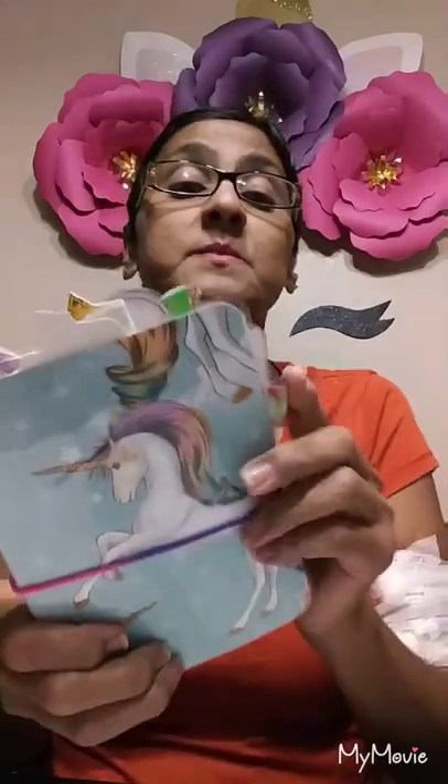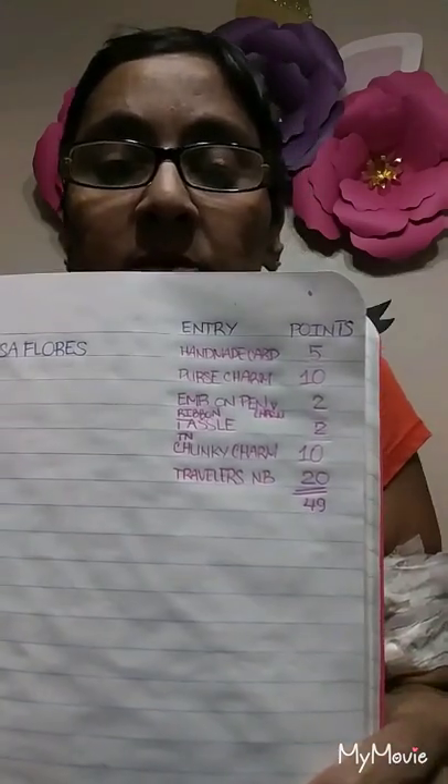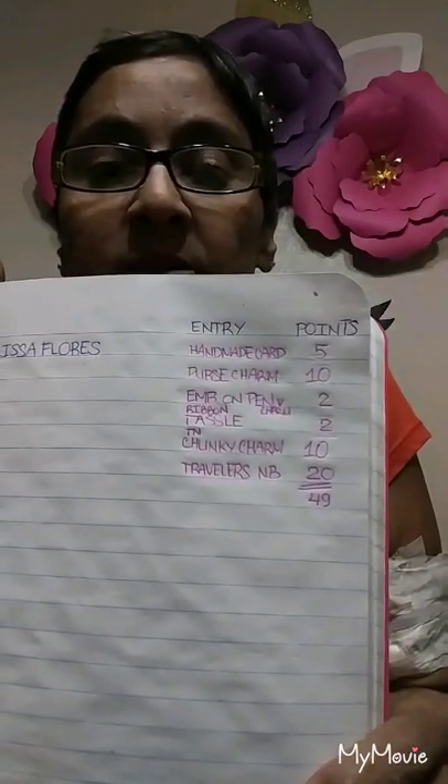This is so neat. I wish I knew how to make these, but I don't, so I'll leave it to you experts. I already did all your tickets, Melissa. So here they are. You got a total of 49 entries for your stuff that you sent. Entry number five, Melissa Flores, and here's the breakdown.